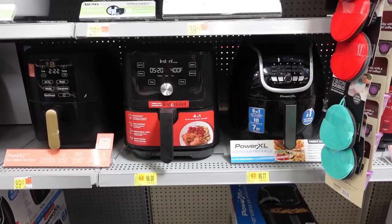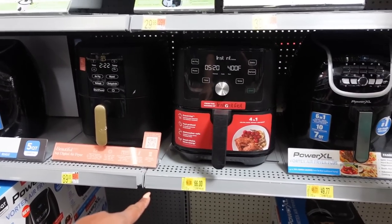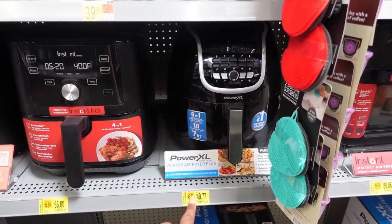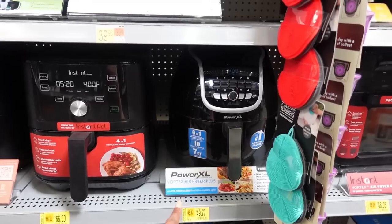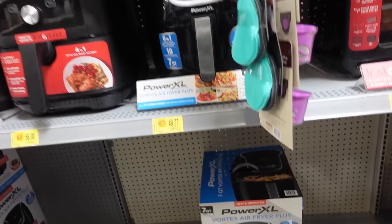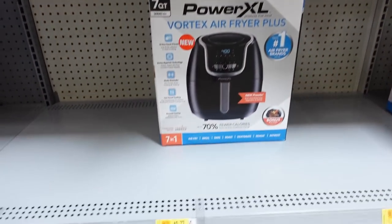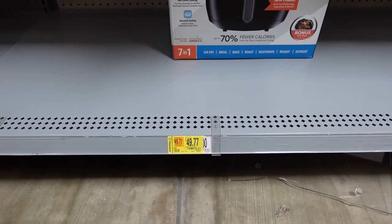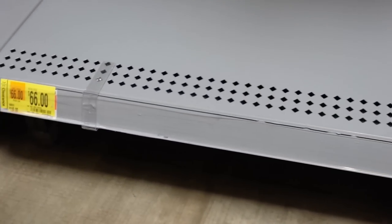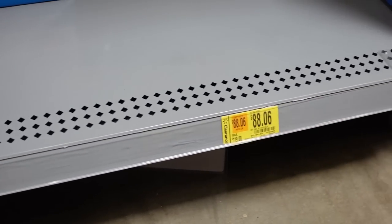So you have options on clearance: this one was $110 now $66, this one was $129 now $44 — so this is the biggest discount, the Power XL. From what I've heard these are actually really good air fryers, maybe one of the best. This store has all of their clearance stickers up, which is rare. Shout out to them for doing this because usually when we do a hidden clearance video I have to go around and scan everything over and over.